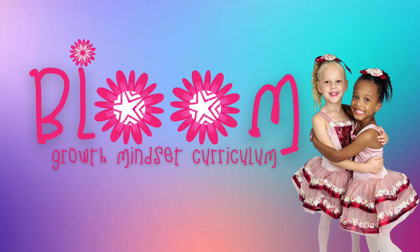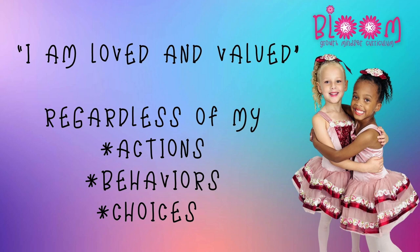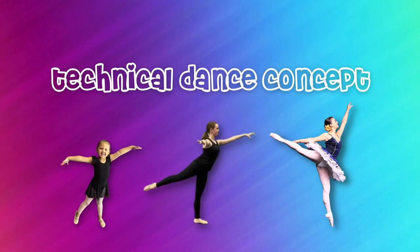This month we are continuing with our Bloom curriculum concept: 'I am loved and valued.' In today's world, children experience so much negativity, which can lead to negative self-talk. We will be helping dancers create positive internal monologue language through age-appropriate conversation and activities. Helping your dancer know that they are loved and valued, regardless of actions, behaviors, or choices, is essential to creating a safe learning environment in which they can thrive.